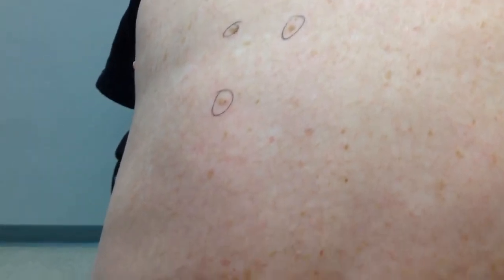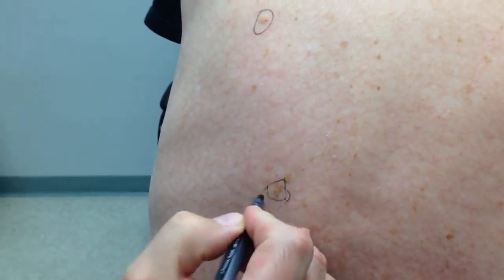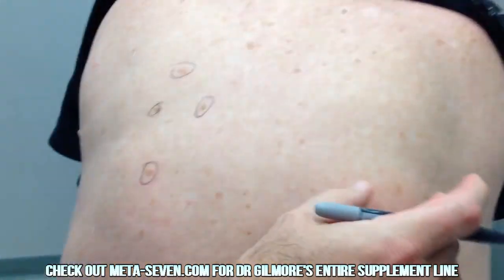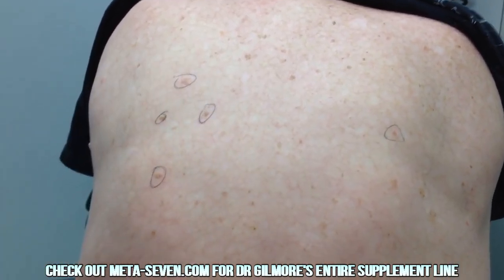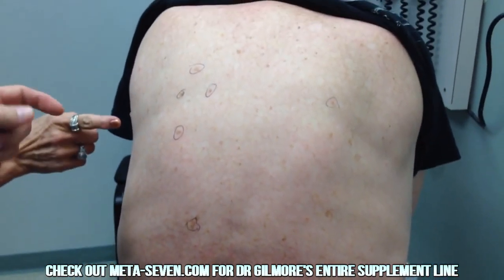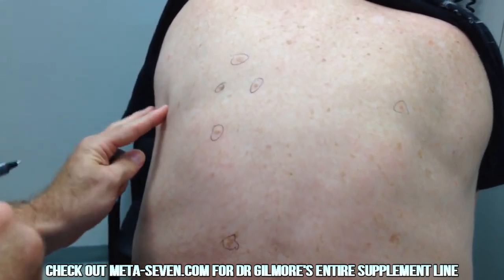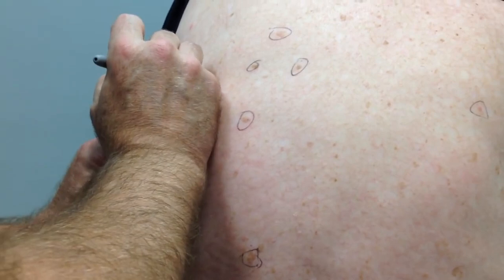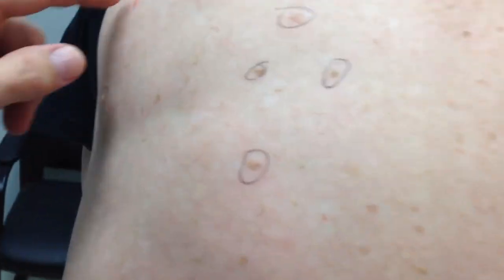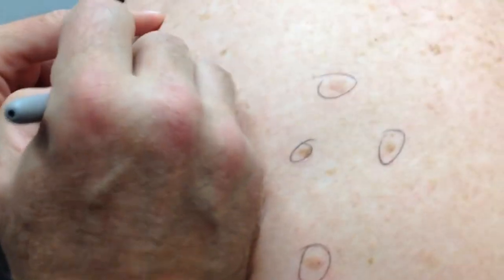We've got a few there and we're going to go ahead and treat those - we're going to freeze them. We're not going to take them all off; we'll take some of the worst ones off. There's one right there. And here - this is actually a little skin tag but it may have an actinic keratosis underneath, so we're going to go ahead and freeze that and get rid of it.